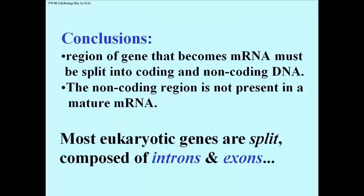We can conclude that the region of the gene that becomes mRNA must be split into coding and non-coding regions of DNA, and that the non-coding region is not present in a mature messenger RNA. Most eukaryotic genes are split — composed of what we now call introns and exons.